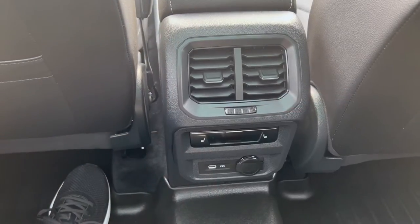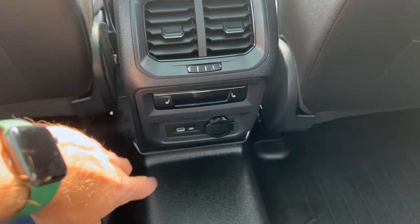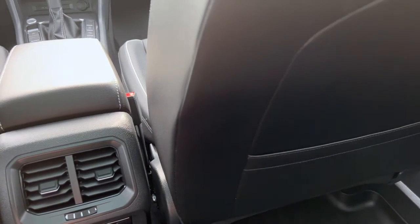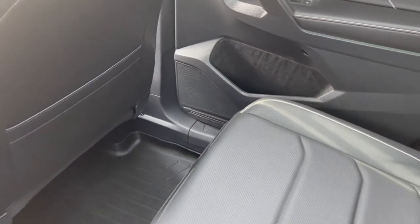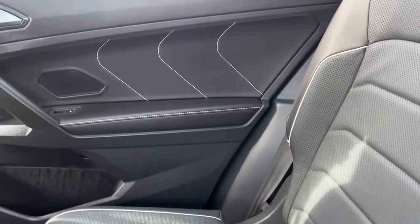This vehicle competes above its class even though it's a smaller crossover. Back here you have vents you can control for fan speed, touch-capacitive heated seat controls, a USB-C port, and a 12-volt port. There are seat-back pockets on both the driver and passenger sides — handy for kids' stuff. Bottle holders are in the doors and in the armrest. The rear armrest folds up, and the center section of the seat folds down as part of the 40/20/40 split.